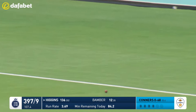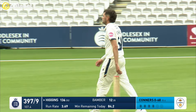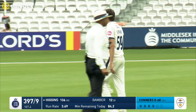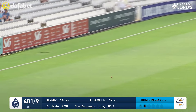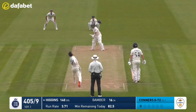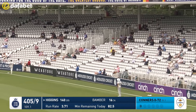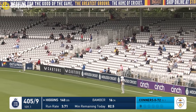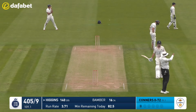Low full toss outside off stump — a juicy shot to put away for Higgins. In any situation it brings up the Middlesex 400. Flatter delivery and punished, width on it, Bamba punches it away. That's what he's after and that's what he gets — massive shot over long leg, watches it sail into the mound stand.